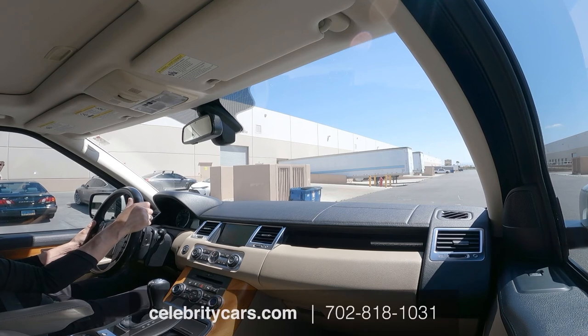702-818-1031, celebritycars.com. We'll see you next time. Thanks very much.